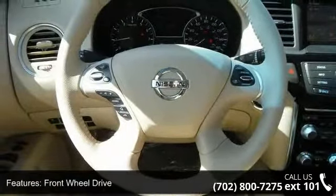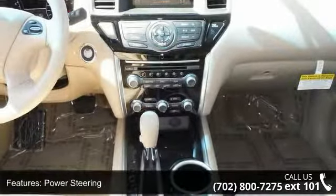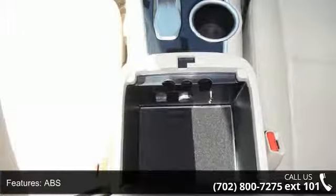Some of the top features included with this vehicle are front-wheel drive, power steering, ABS, four-wheel disc brakes, brake assist, aluminum wheels, tow hooks, rear defrost, privacy glass, and rear spoiler.